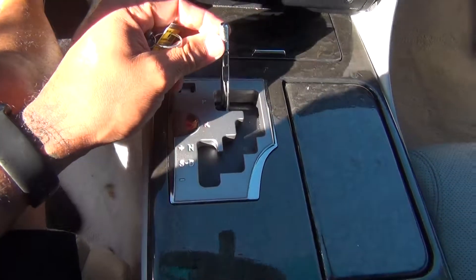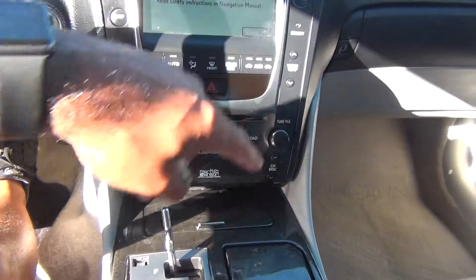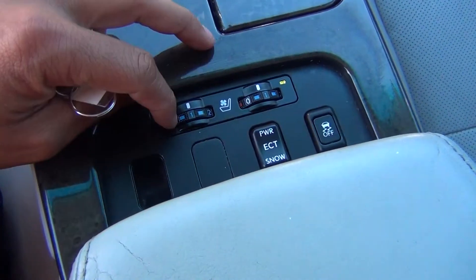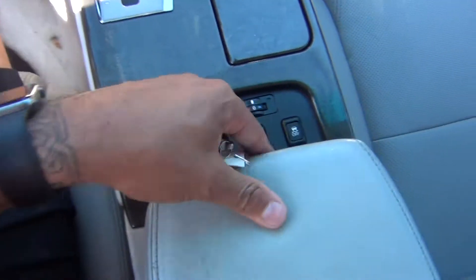The shifter we keep inside because they are very easy to take off — unfortunately people take them, but we do have that. You've got heated and cooled leather seats, both driver and passenger.